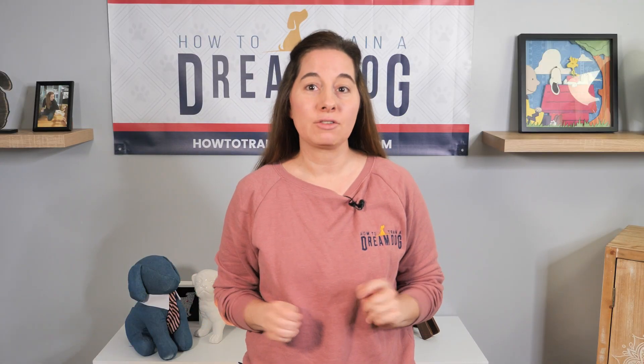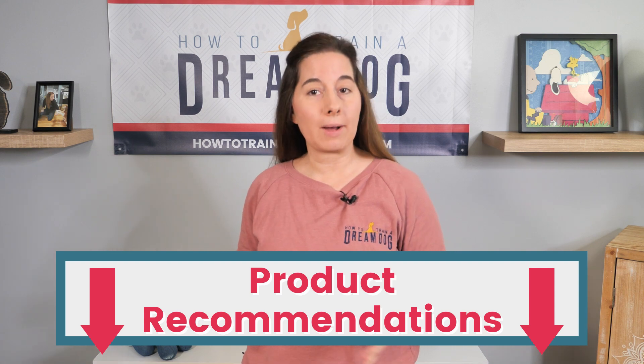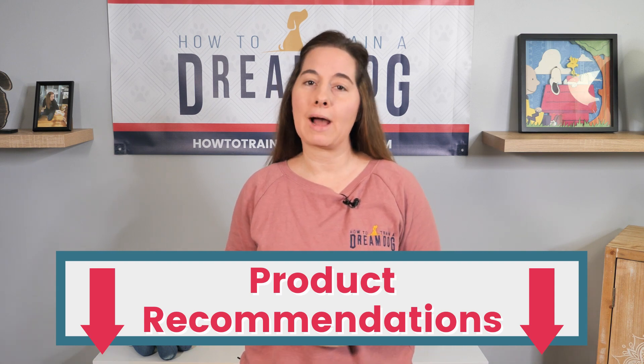If the time has come to get a new puppy and you're building your shopping list, you've come to the right place. This might not be as fun as buying toys and soft bedding, but I promise that this stuff is super important. I'll help you get it right too. When you're done discussing the must-have potty training items, check out the description below for a link to my website where you'll find all the products I recommend.